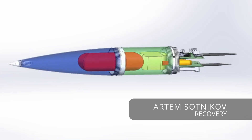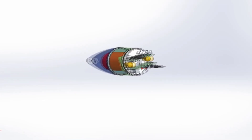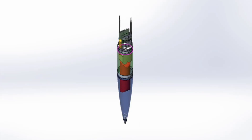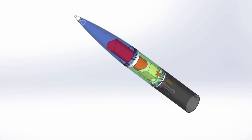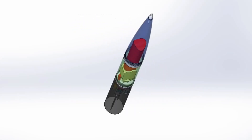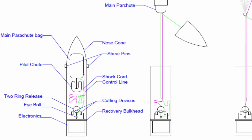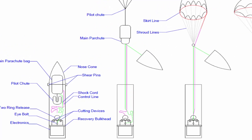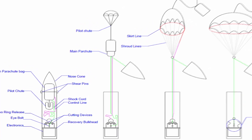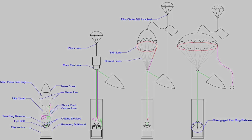For our recovery system this year, we decided to pursue a new single separation reefing architecture. The separation event is still executed by CO2 and shear pins, but thereafter, only a single parachute is deployed in a semi-open state instead of a drogue. It is then allowed to fully open only closer to the ground through the release of a special control line. Apart from being a very interesting system to design, this method also allows for some weight savings and potentially simplifies the system architecture as a whole.